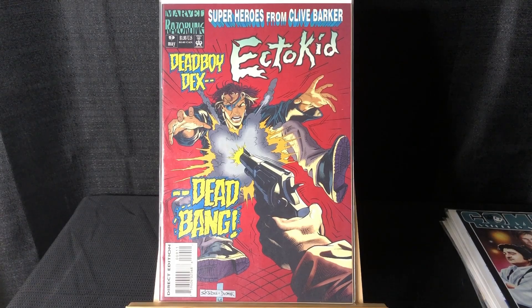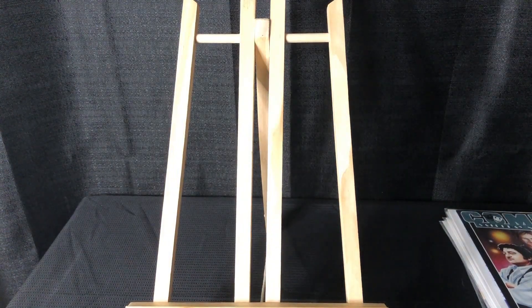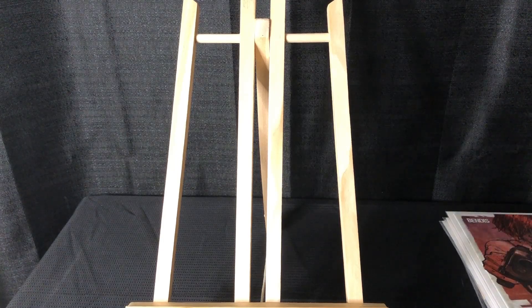That Ecto Kid #9 is the final issue of the run. I'm pretty sure it was Renovision — great YouTube channel — who talked about this. It was written by Lana Wachowski, at the time going by Larry Wachowski — the Wachowski siblings who did The Matrix. This predated The Matrix and had a lot of very similar ideas, like maybe this was the start of the idea that turned into The Matrix.